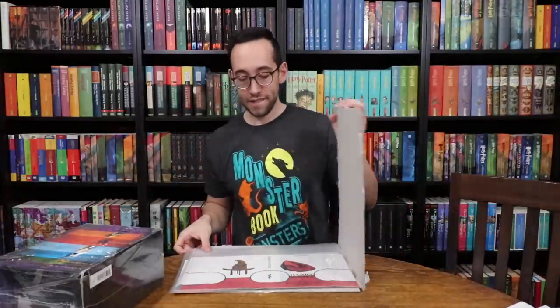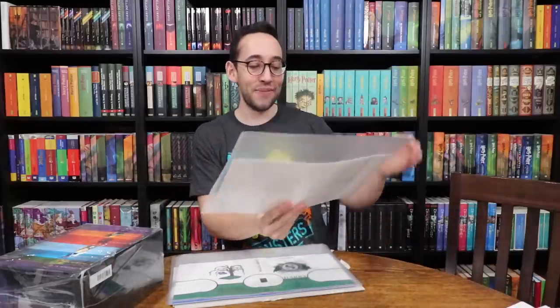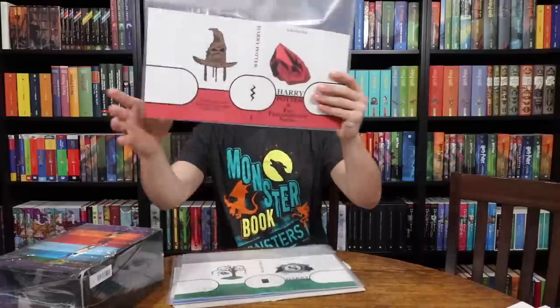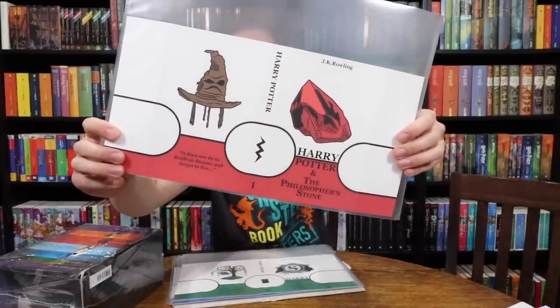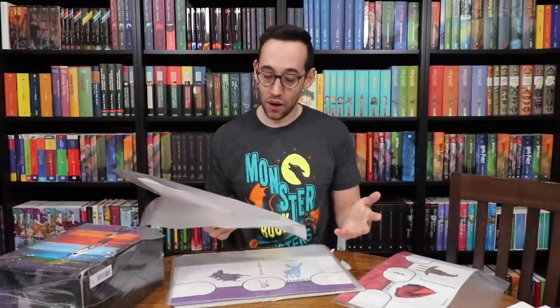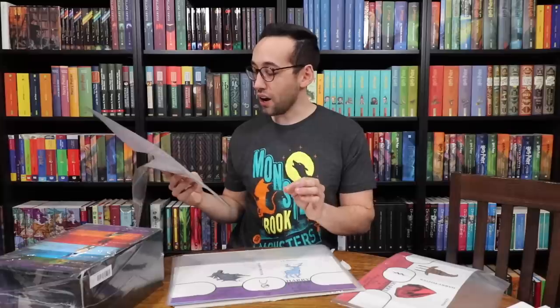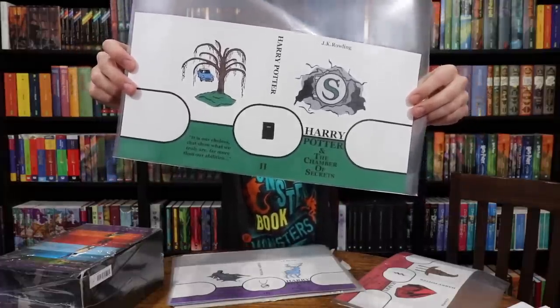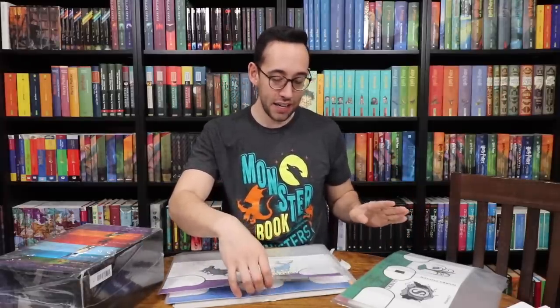Here they are — here is Philosopher's Stone. Each one of them has a quote. On the back cover of Philosopher's Stone it says 'It does not do to dwell on dreams and forget to live.' The front cover has the Philosopher's Stone and the back cover has the sorting hat. Chamber of Secrets, which you guys saw already — 'It is our choices that show what we truly are, far more than our abilities' is the quote. And then it has the door to the entrance of the Chamber of Secrets, the Whomping Willow, and the Ford Anglia. Tom's diary is on the spine of that book.